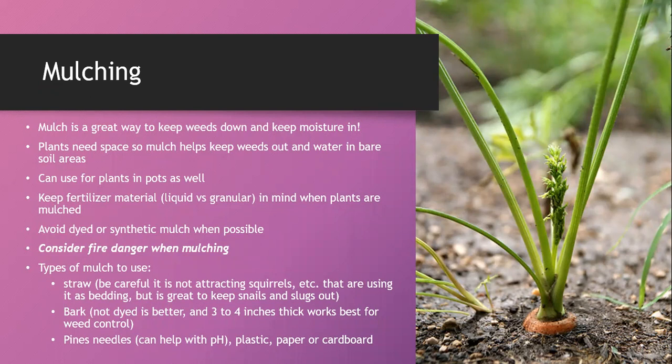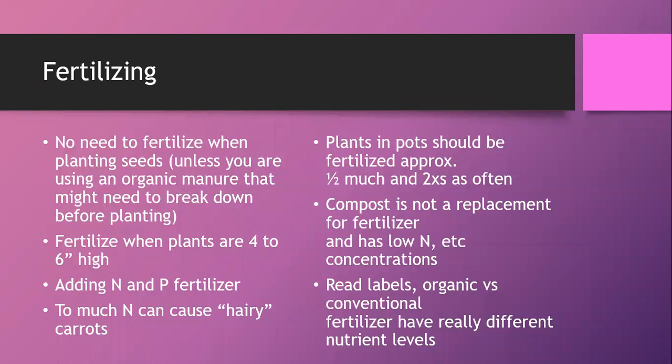You can mulch in pots as well. If growing in a cool area, keep in mind that containers can get cold from the sides, not just the top, so mulching on top may not be enough in very cold areas. You may need to wrap them or grow them close to the house to benefit from radiated heat. When fertilizing, consider how the fertilizer is getting delivered under the mulch. Also always consider fire danger if you live in a high fire danger area.